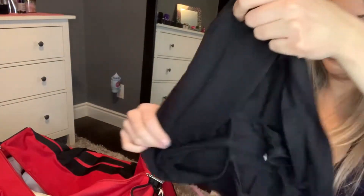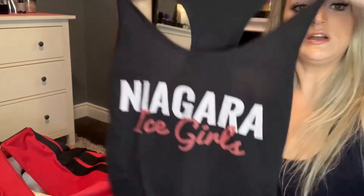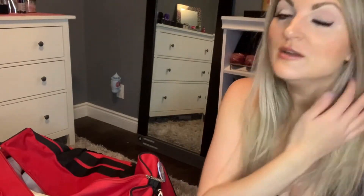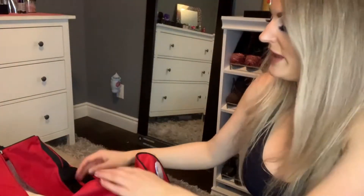What else do we got in here? This is kind of like our practice tank — it says Niagara Ice Girls on it, so for practices that we have during the week we can wear that. And last but not least, pantyhose. I always try to have a couple extra pairs in my bag — I don't at the moment, but I do try because they rip so easily, and if they rip you've got to change them. So I definitely have to stock up on some pantyhose. And that's it for the clothing portion of my bag.